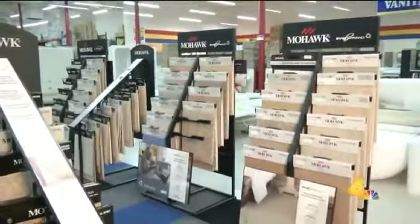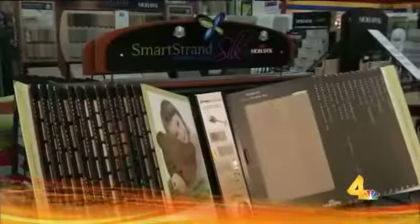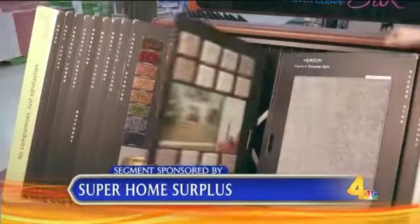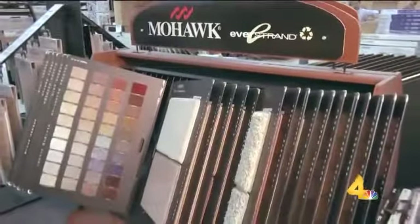Super Home Surplus offers some in-stock options to have installed the very same day, or special order products that arrive in the store in just a couple of weeks. As far as install goes with the company, it's all going to be second party. So we've got a list of recommendations as far as contractors that will come to the store, pick up merchandise, deliver it to the house, and install.